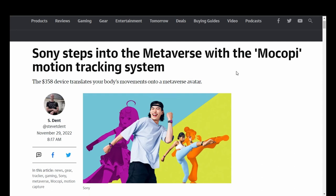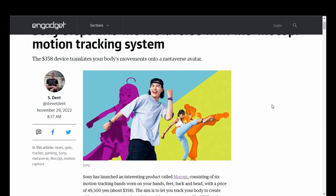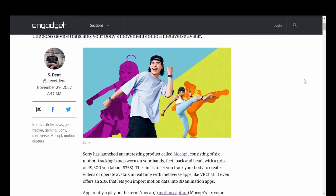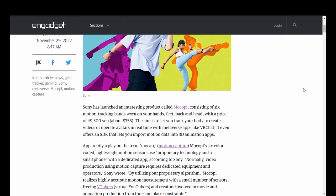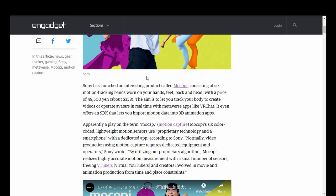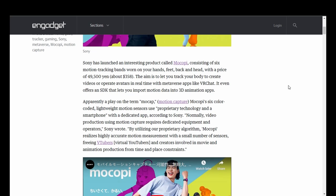Sony steps into the metaverse with the Mokopi motion tracking system. Sony has launched an interesting product called Mokopi, consisting of six motion tracking bands worn on your hands, feet, back, and head, with a price of about $358 US or 49,500 yen. The aim is to let you track your body to create videos or operate avatars in real time with metaverse apps like VRChat. It even offers an SDK that lets you import motion data into 3D animation apps.